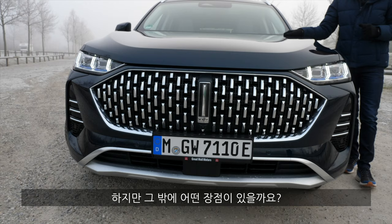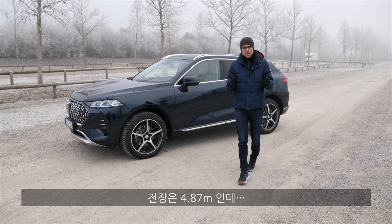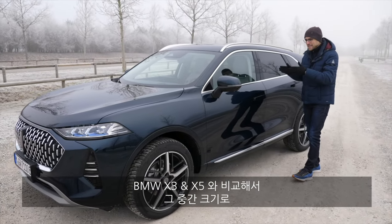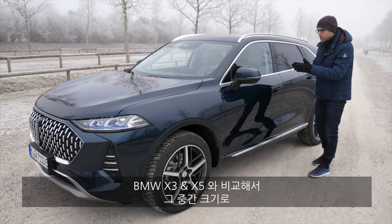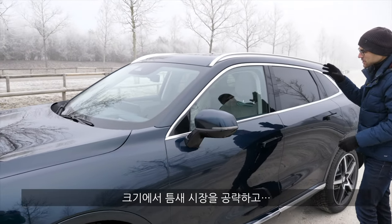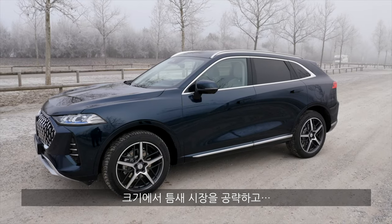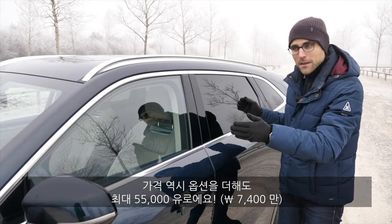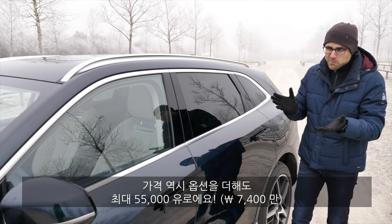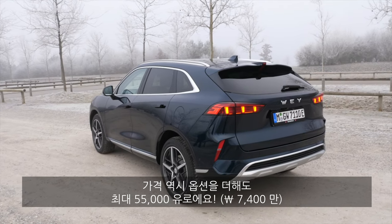What else do you get for that? The length is 4.87 meters or 192 inches — really interesting because if you think about the BMW X3 and X5, it's exactly in between. So not a full-size SUV for European taste, but not mid-size either — right in between. They want a unique market position with this length and that price. Even if you add some extra options, maybe 5,000 euros or dollars, it is basically already all set.